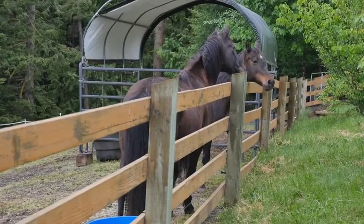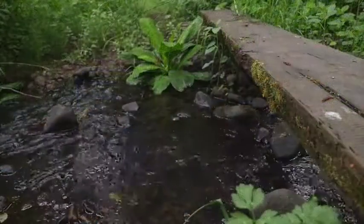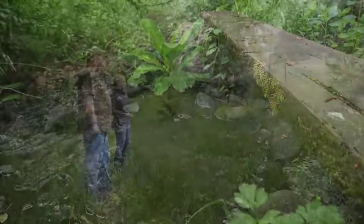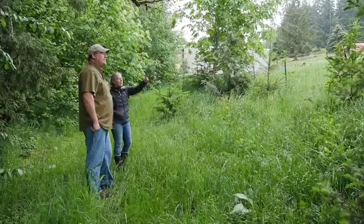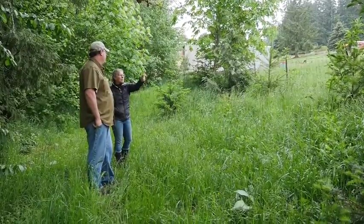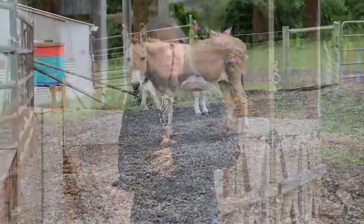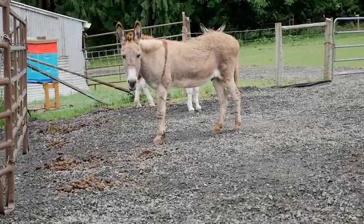We're on a small tributary stream to Tickle Creek, which flows into Deep Creek, which flows into the Clackamas River. This river basin is the last sanctuary for five threatened and endangered salmon species, so we knew we had to do something unique and interesting to manage our manure here at the sanctuary so that we can continue to be good stewards.